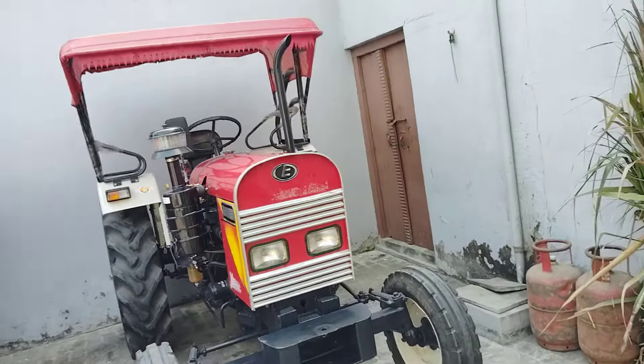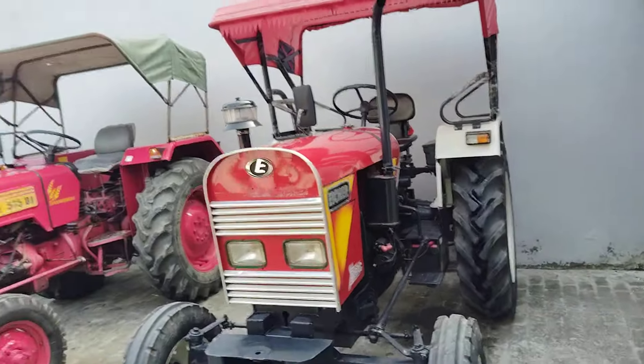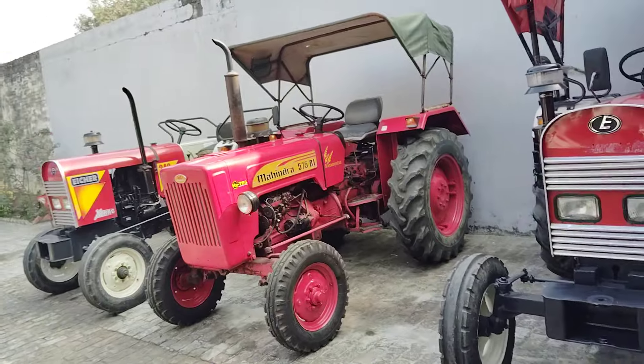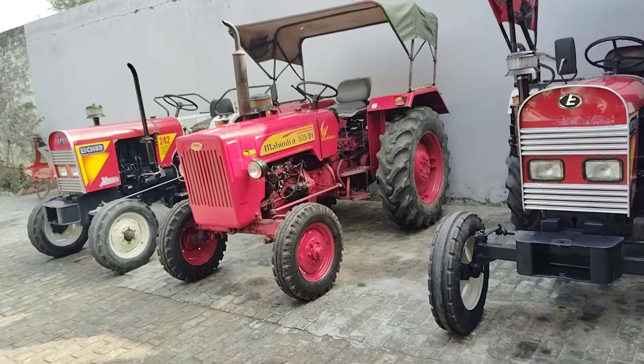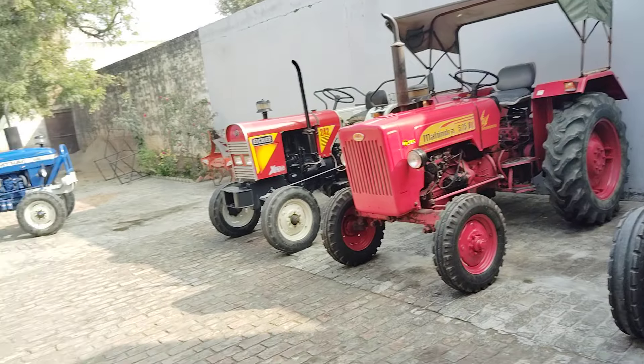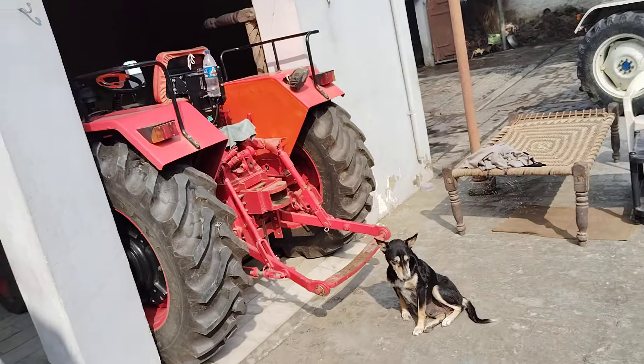The price of this tractor is 3,30,000 rupees. And here is the market price. There will also be one more with them — there is another one with them.